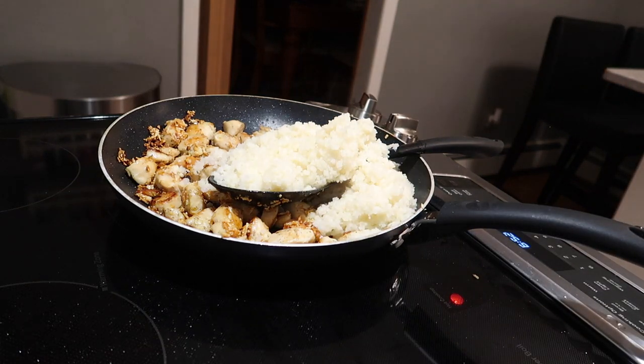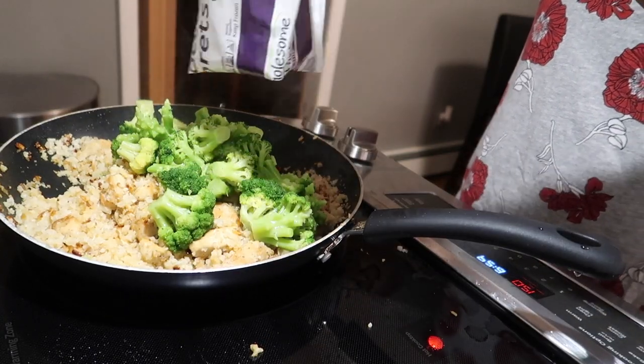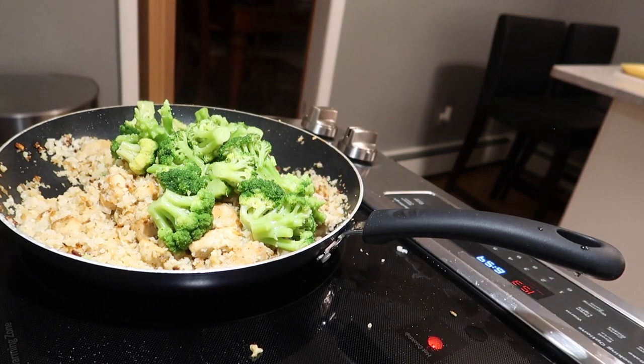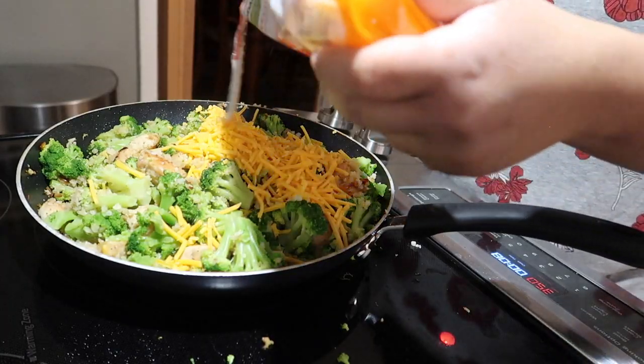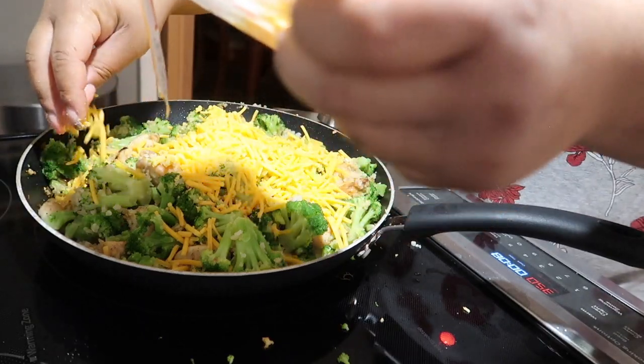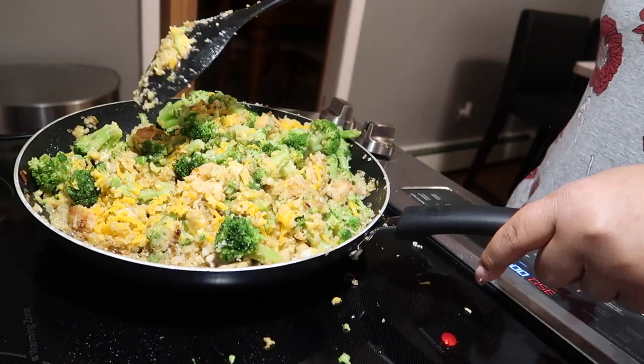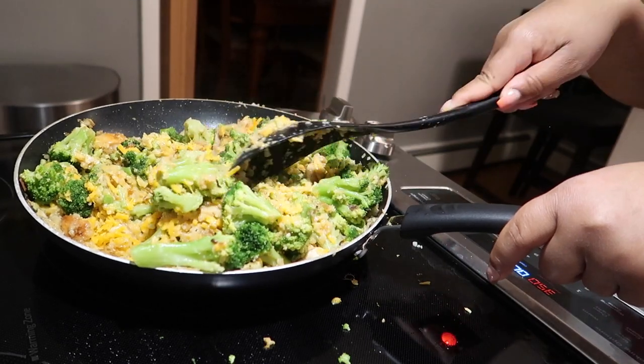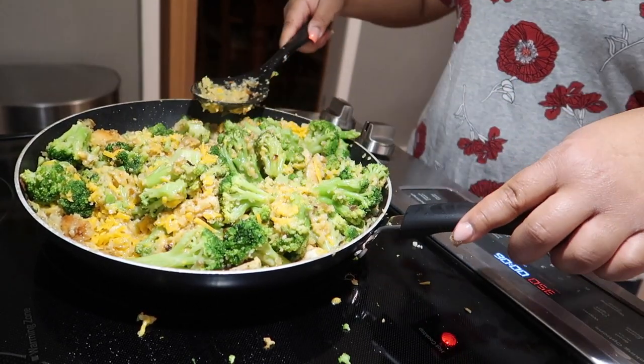Add a pinch more of salt and a pinch of pepper, then add your cheddar cheese to the mix. Cook on low heat for three minutes or until the cheese is melted. Now you have a delicious meal to share with your family and friends!